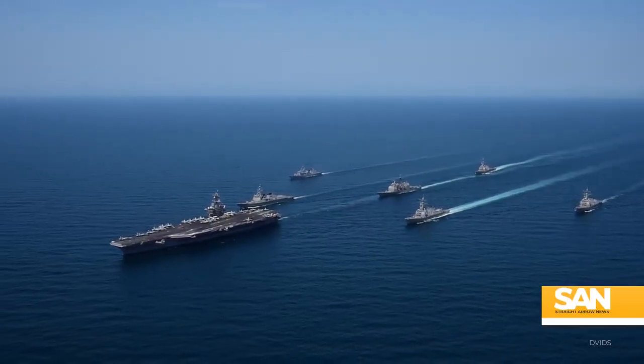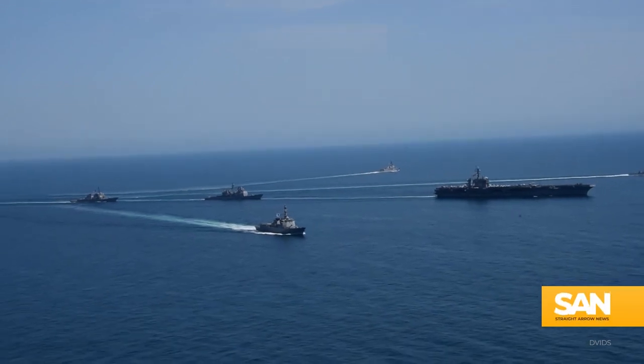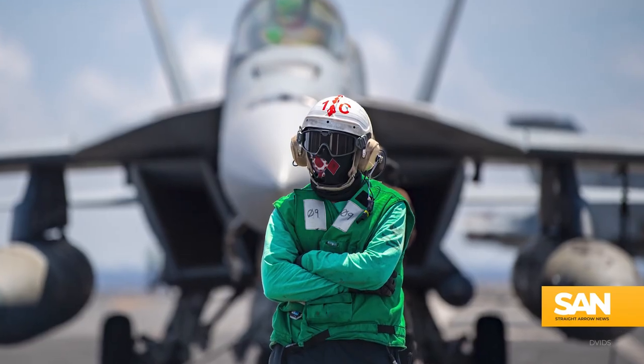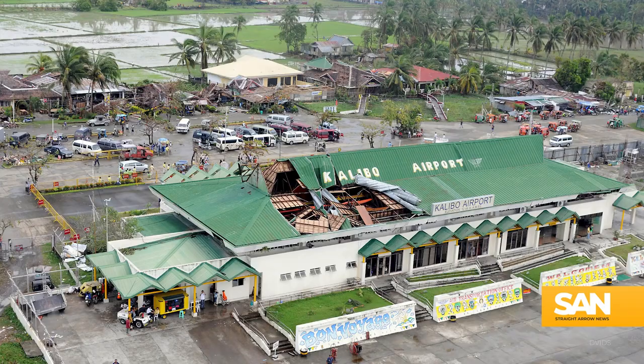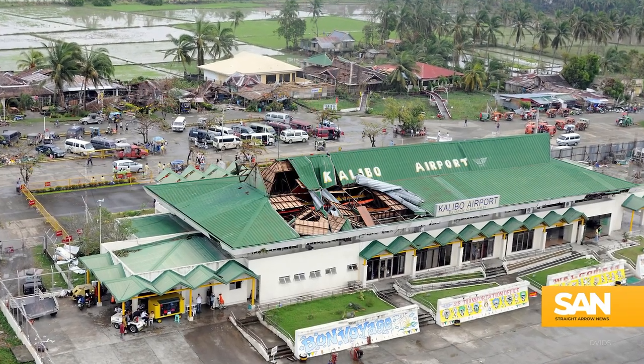The United States Navy is an elite maritime force. Its carrier strike groups project American power around the world, protect global shipping lanes, and offer humanitarian aid during disasters.